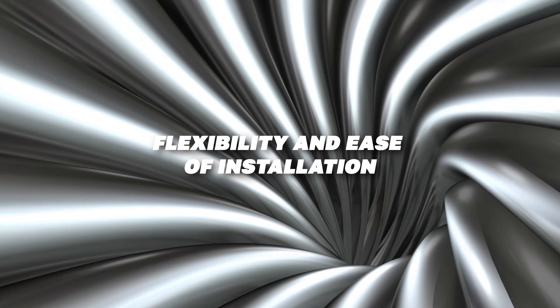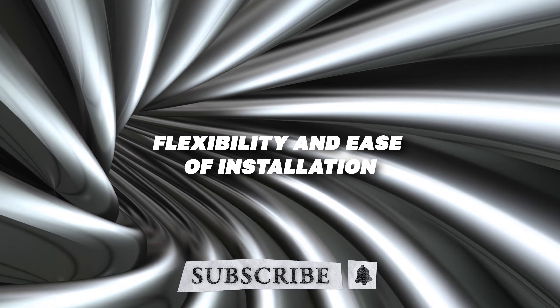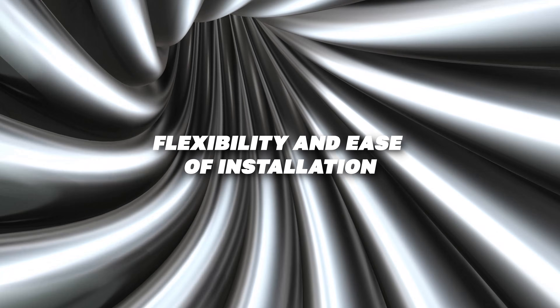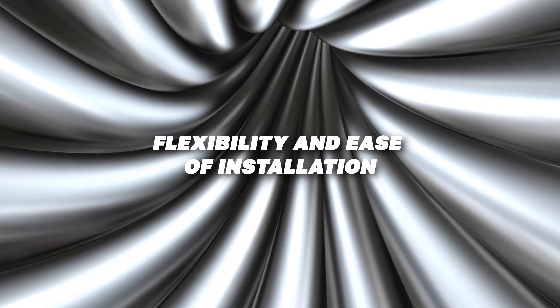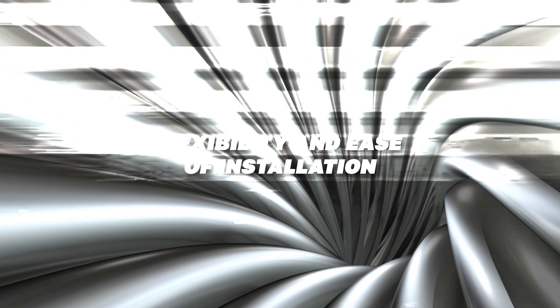PVC pipes are much more flexible and easier to install. They can be cut easily with a saw, and the connections are made using solvent cement. Copper pipes require soldering and are less flexible, so installation is more labor-intensive and requires special skills.